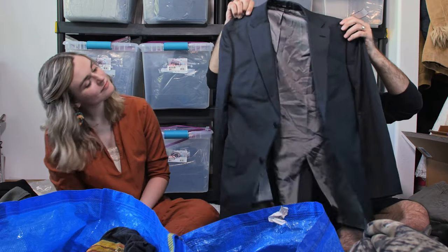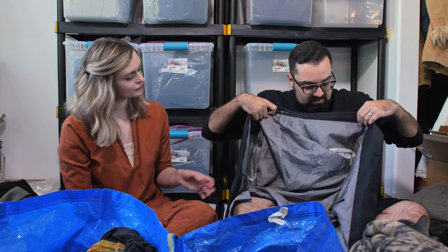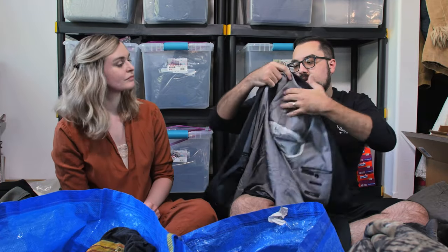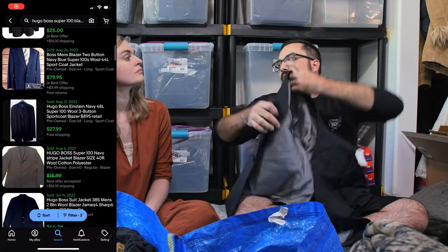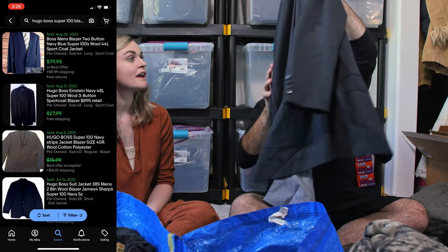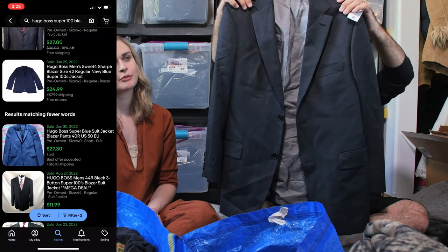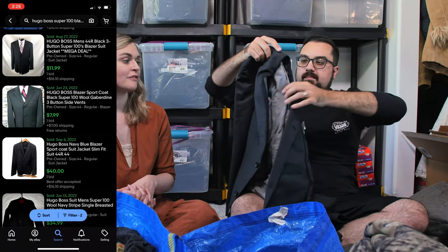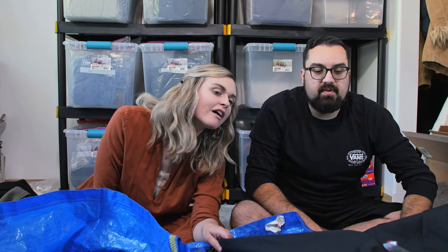This is a Hugo Boss blazer — Boss is good, these retail for a lot. This is a Super 100 blazer made for Nordstrom. This will probably retail for around $50–$70 on resell. I'm so glad it had the style name on it, because Hugo Boss — especially Boss by Hugo Boss — can be all over the place. For this specific style I was seeing about $60. Good find, good condition. Goodwill wanted $15 for it.